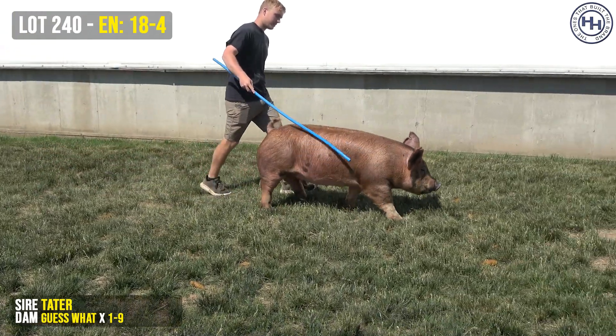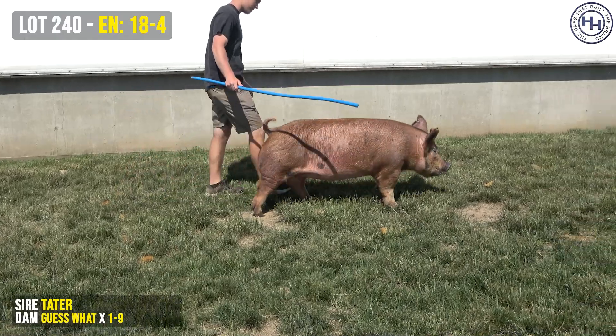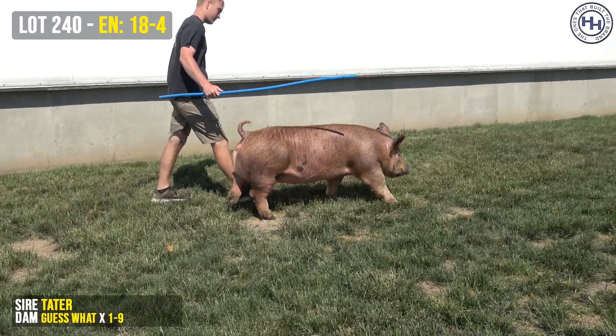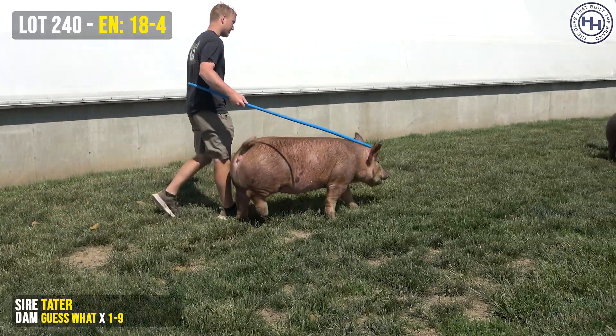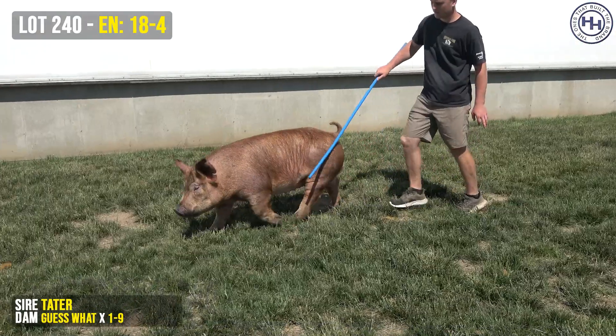We're looking at 18-4 on screen now. This is lot 240. This is the other Tam that Harp elected to let us sell. She's actually bred just like the last one — the sows are littermates. This is another Tater on the top side.